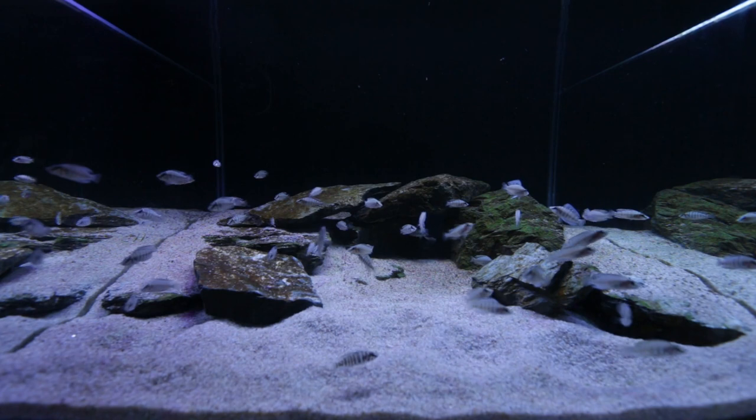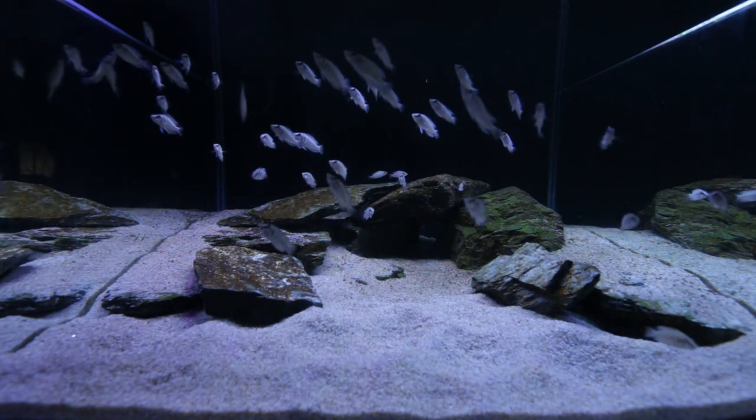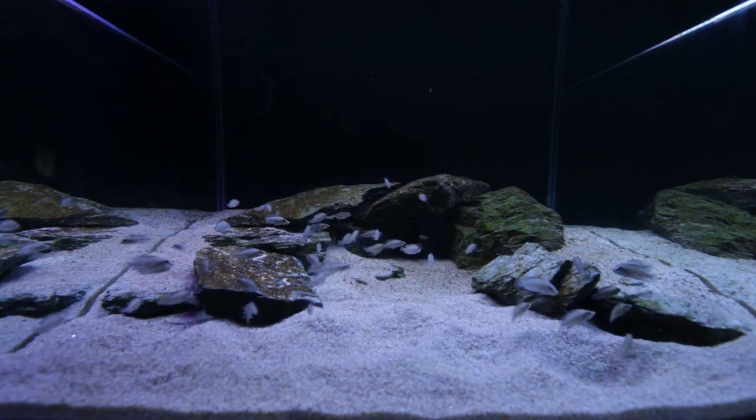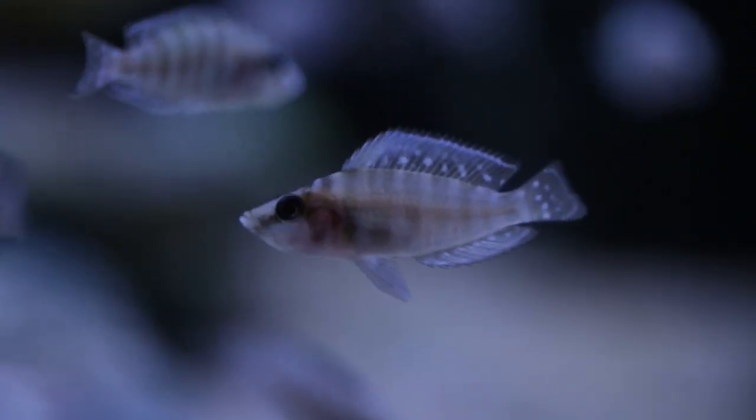When they swim around in the school they just look awesome. I've just got my hand up above the tank — they think they're about to be fed — and the way they move all in the same direction, even when they get scared, looks quite cool. Them moving in a school all at the same time. I just love their unique shape, the striking patterns down the side of their body. Just a beautiful fish to watch.